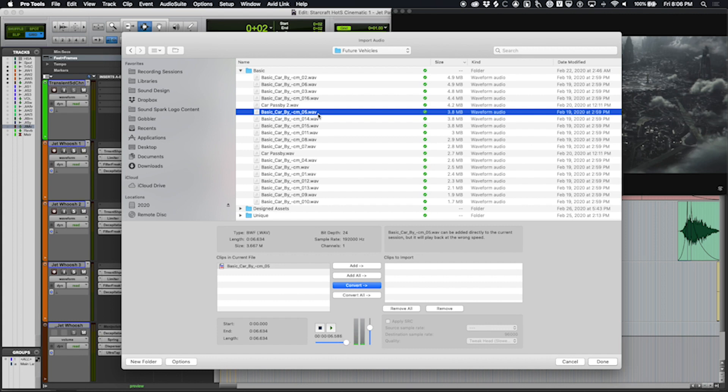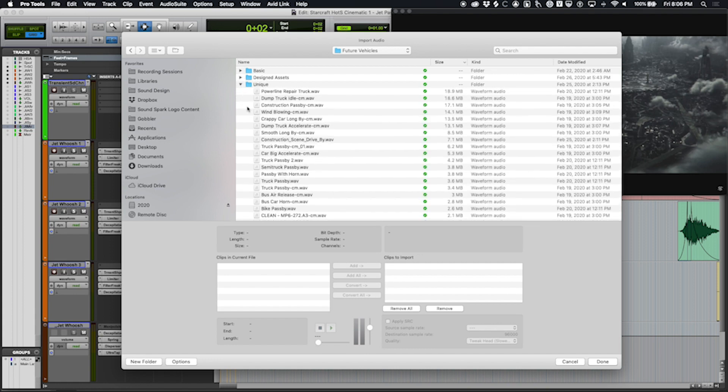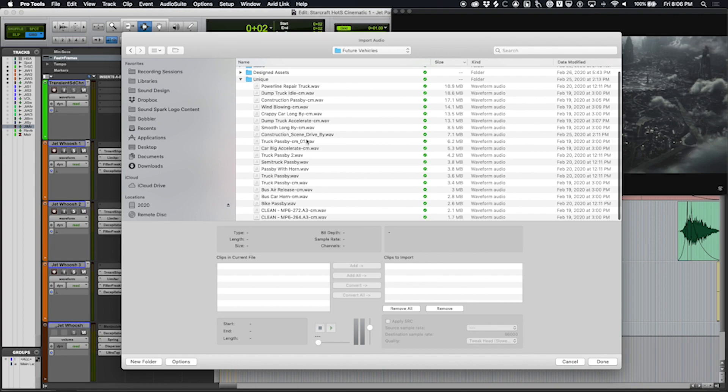That one's pretty cool, especially at the beginning. So you get the idea. There's also a category of unique cars or trucks that I passed by that had unique characteristics — I wanted to separate those out.